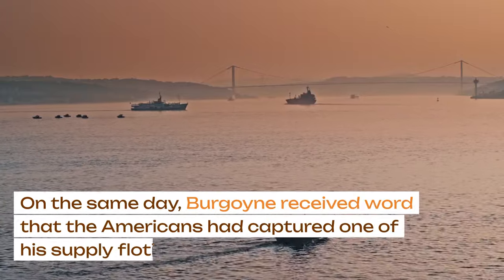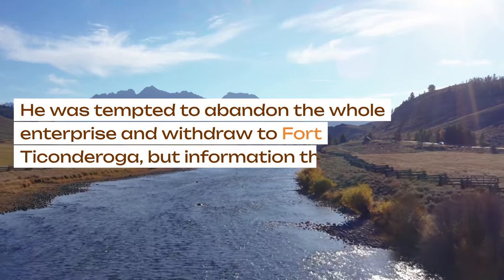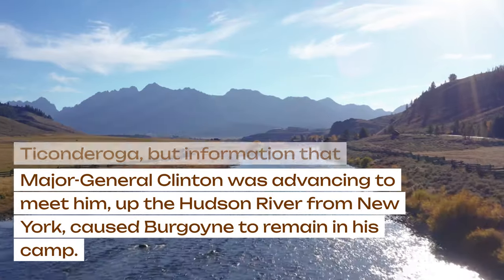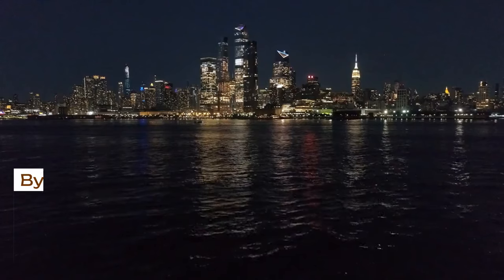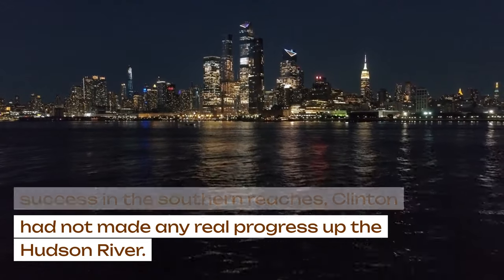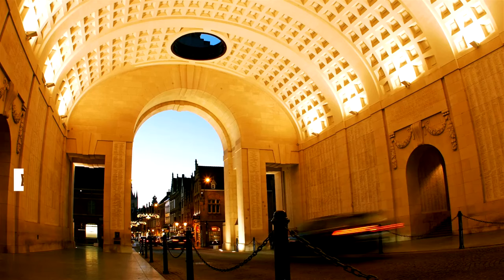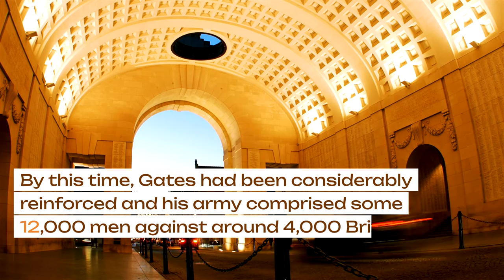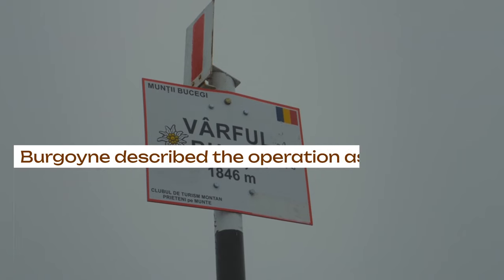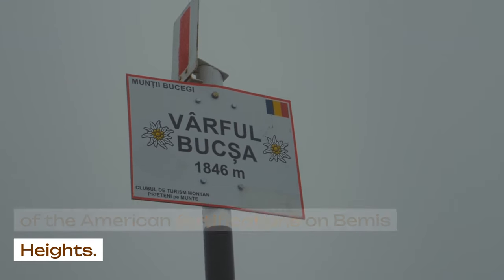On the same day, Burgoyne received word that the Americans had captured one of his supply flotillas on Lake George. He was tempted to abandon the whole enterprise and withdraw to Fort Ticonderoga, but information that Major General Clinton was advancing to meet him up the Hudson River from New York caused Burgoyne to remain in his camp. By 7th October 1777, despite considerable success in the southern reaches, Clinton had not made any real progress up the Hudson River. Burgoyne determined to launch the delayed attack on the American positions on Bemis Heights. By this time, Gates had been considerably reinforced, and his army comprised some 12,000 men against around 4,000 British and Germans. Burgoyne described the operation as a reconnaissance in strength, designed to see if he could occupy the hill to the west of the American fortifications on Bemis Heights.